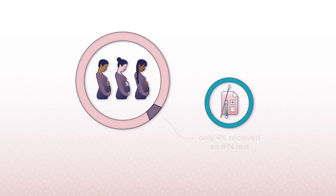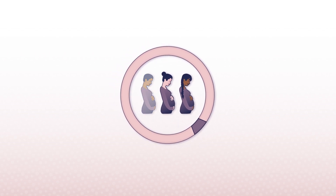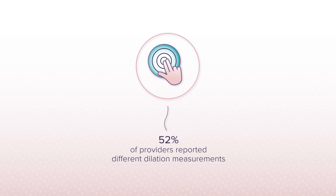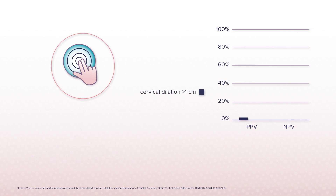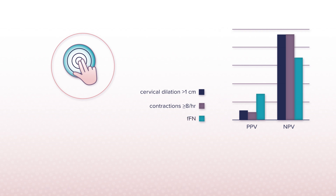We can't know why all of these patients in true preterm labor were discharged. We can only assume that their clinical assessment or cervical length examinations suggested that discharge was appropriate. That's not terribly surprising, because both clinical assessment and cervical length measurement can be very subjective. In fact, 52% of providers reported different dilation measurements when repeating the same simulation, and dilation and contractions in particular have very poor positive and negative predictive values, especially compared to FFN testing.